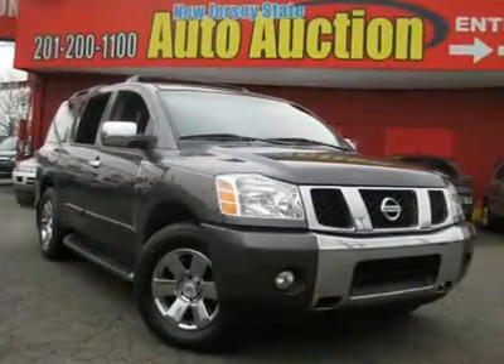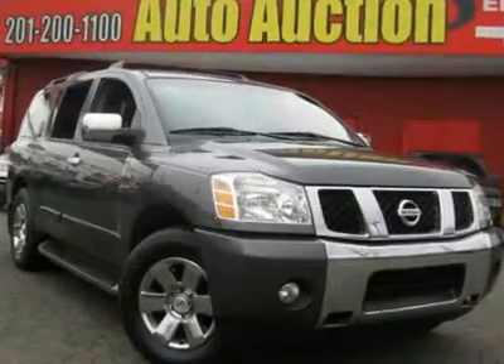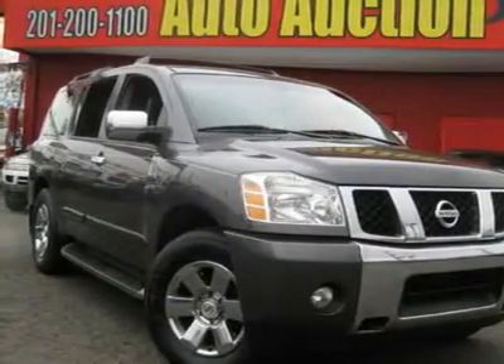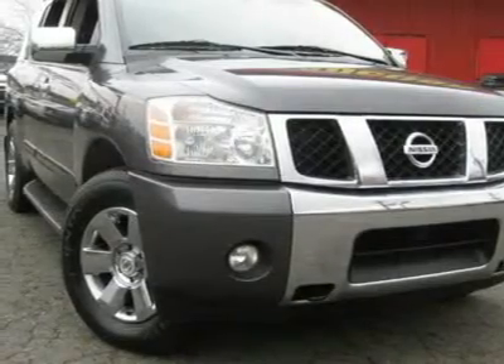This 2004 Nissan Armada LE 4X4 SUV features a 5.6L V8 SFID OHC 32V 8-cylinder gasoline engine. It is equipped with a 5-speed automatic transmission. The vehicle comes with a graphite titanium leather interior.